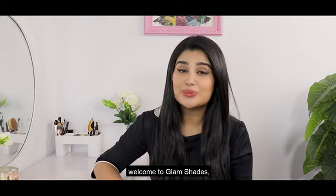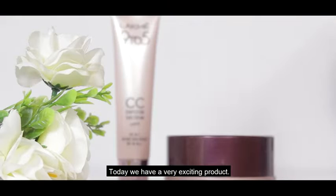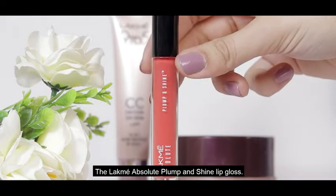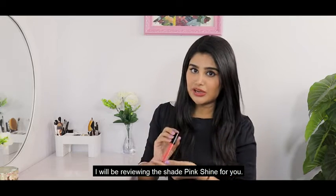Hi guys, this is Priyansha. Welcome to Glam Shades, the show where I decode all the beauty secrets for you. Today we have a very exciting product, the Lakme Absolute Plump and Shine Lip Gloss. I will be reviewing the shade Pink Shine for you.